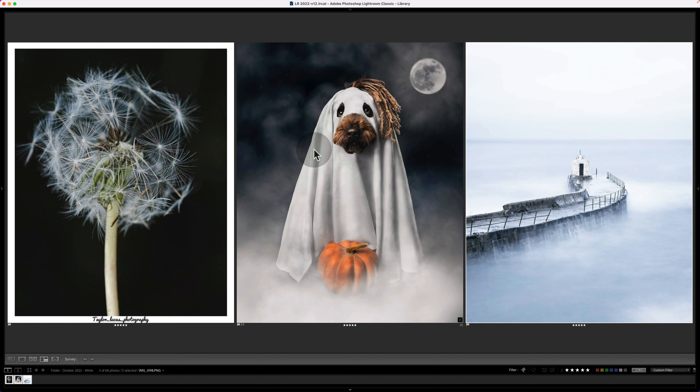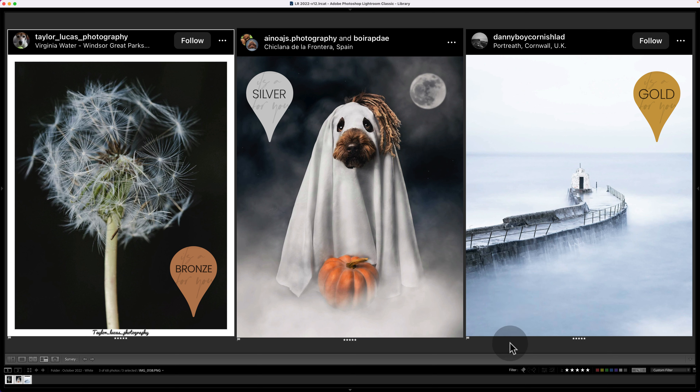So who's getting the gold pin? Gold, silver, and bronze in reverse order. The creators of the shots are: Danny Boy Cornish Lad — what a great Instagram handle — shot in Cornwall, which is gorgeous. Silver goes to I Know Her, who is from Spain. And bronze goes to Taylor Lucas Photography, who shot this one — possibly at Virginia Water, Windsor Great Park. Huge, huge congratulations to everybody who submitted this month — you've done so well controlling those blown highlights.